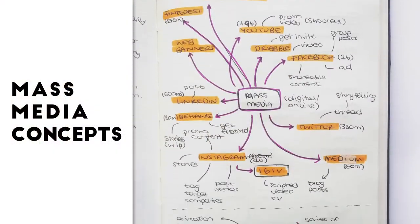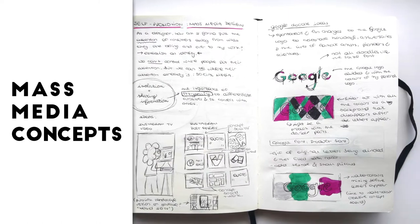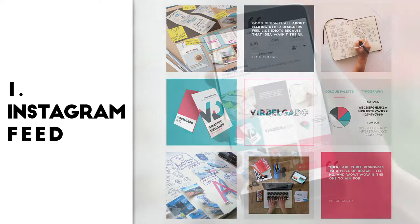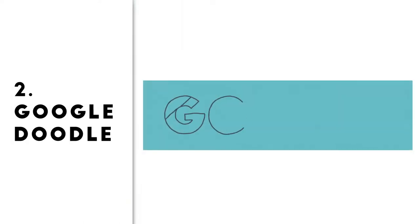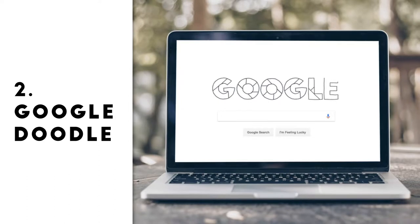Focusing on mass media, I have done research on social media platforms and their audience reach. The first platform I focused on is Instagram, for which I have created a grid of nine images, all consistent with my branding. My second concept is a Google Doodle, because this is one of the most seen visuals on the internet with 3.5 billion views a day.